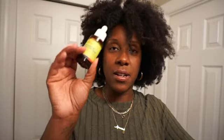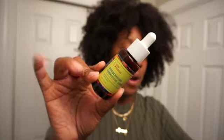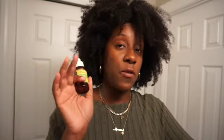Next up we have the Good Molecules discoloration correcting serum — this is my favorite serum. I rave about this all the time. If you have issues with dark marks on your face, grab this serum. It's very gentle, fades dark marks without leaving any new ones. You have to be patient because it takes time, but once they fade your skin looks amazing. Highly recommend — I already have another one.